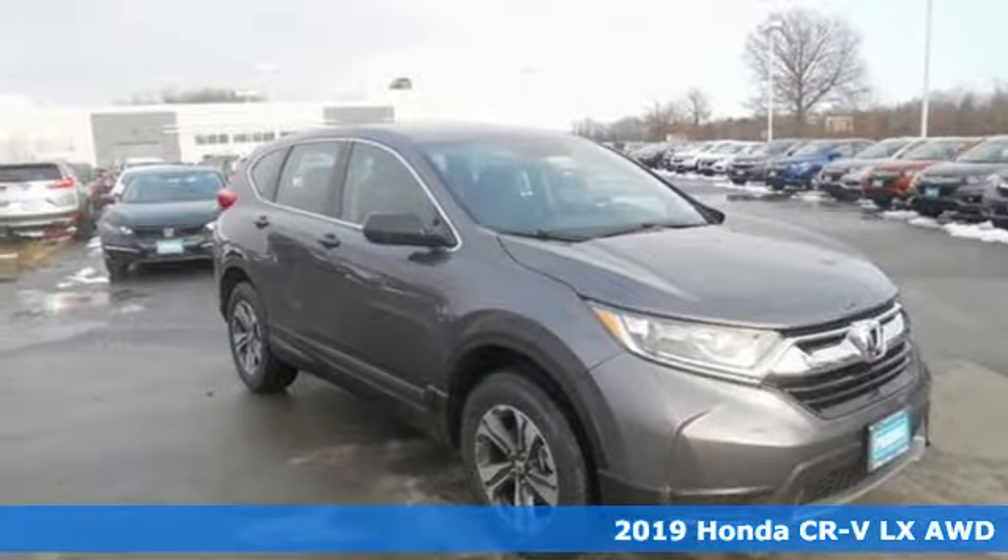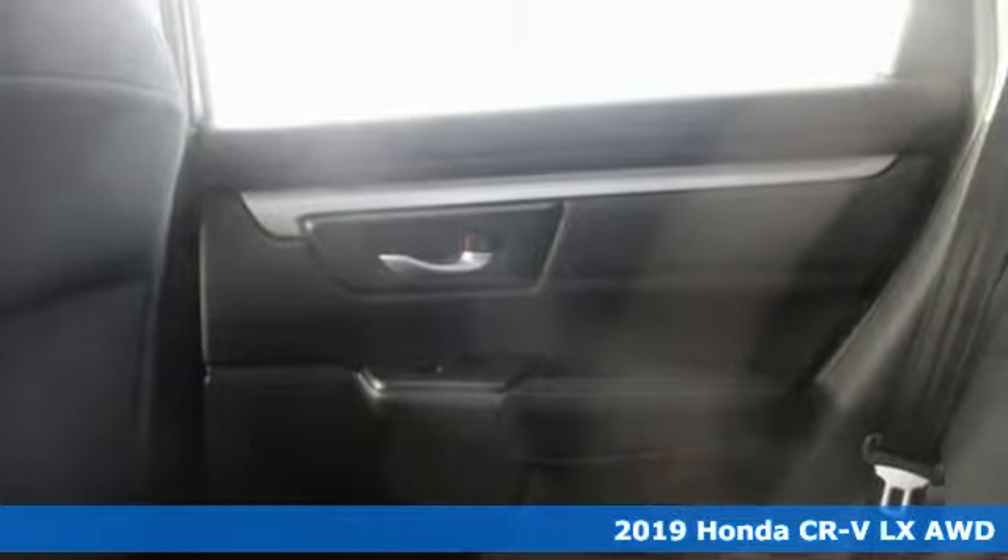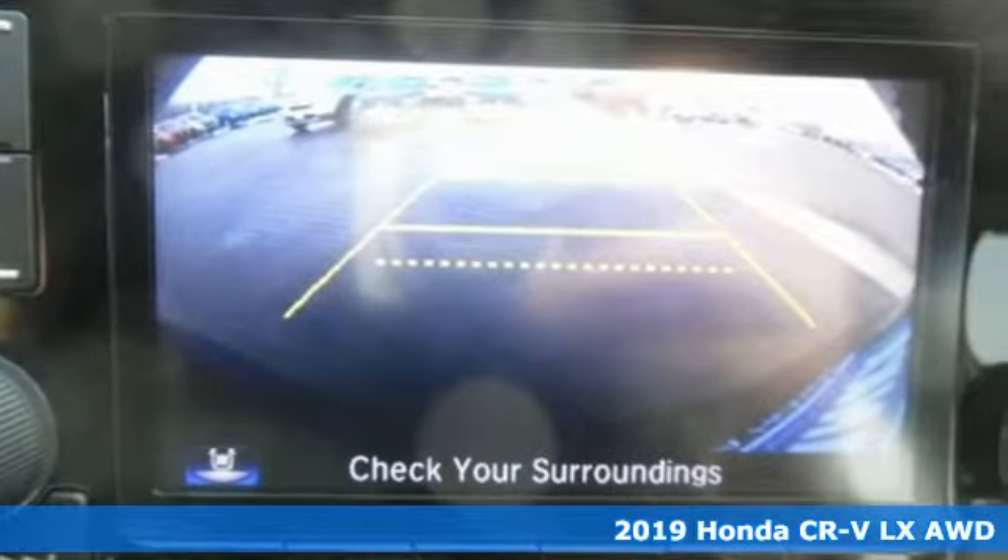Here's a new 2019 Honda CR-V. Capability without compromise isn't a dream, it's a CR-V. It's well equipped with the features you need.